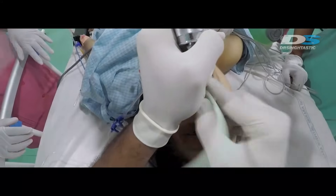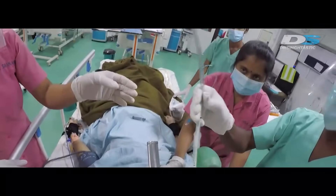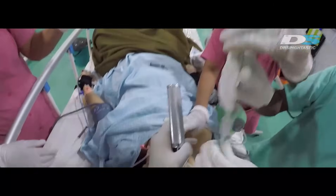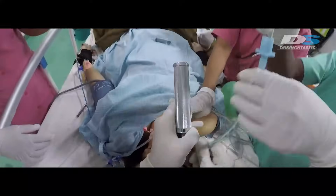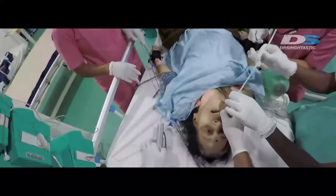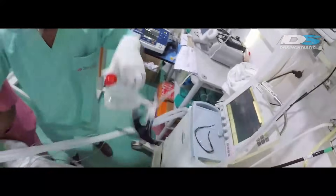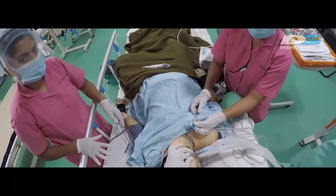Once the bougie goes through the vocal cords, I can railroad the tube over it — that's the idea. I successfully pushed it through; my assistant is now railroading the tube over the bougie. Once you see the tip on top, you hold it and push it down. Once the tube goes through the vocal cords correctly, you're ready to pull out the bougie and connect the tube to the ventilator.